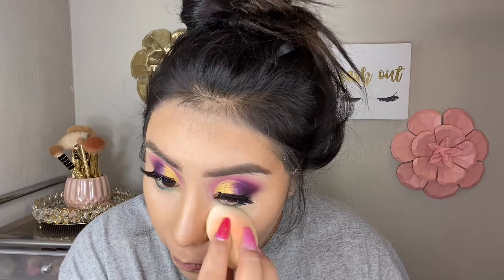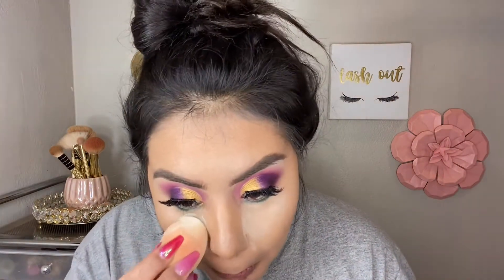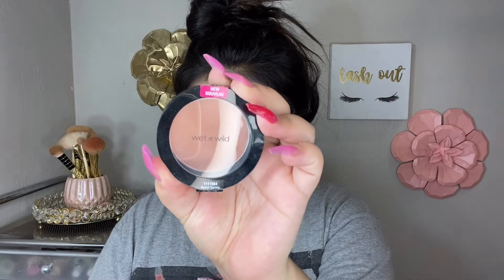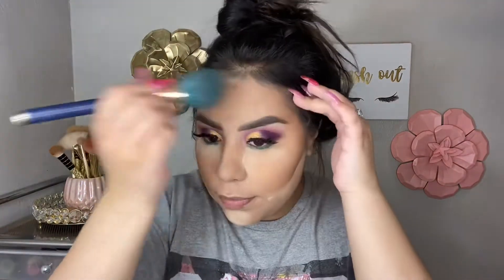Next I'm going in with the Wet n Wild translucent powder in the shade Translucent — they also have a banana one and a couple of darker shades. I'm just taking this to clean everything up and set everything into place. Then I'm applying blush in the shade 'Nudist Society.' After brushing everything off, I didn't bake for too long — I just wanted my makeup to set. It's up to you if you want to bake a little longer.